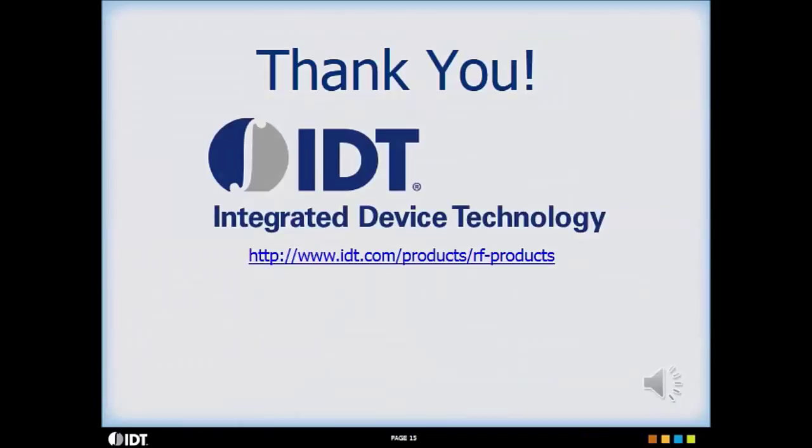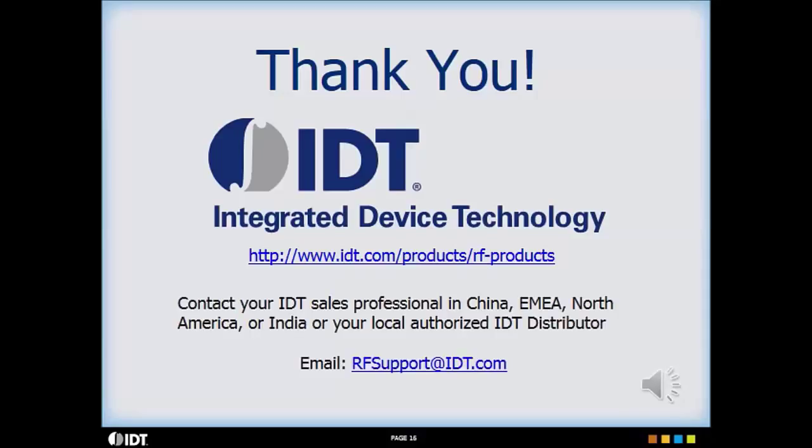Thank you for your time and please make sure to visit IDT's RF website for a more complete look at our product portfolio. For additional information and support please use the email shown.